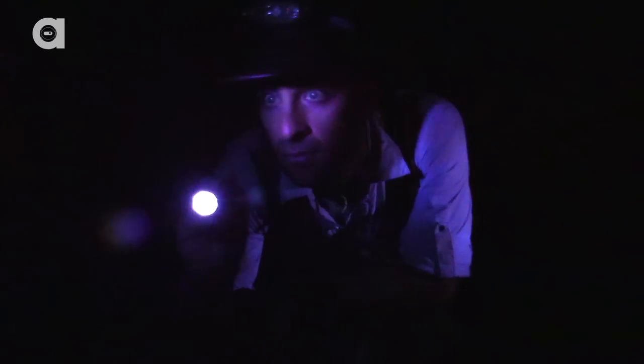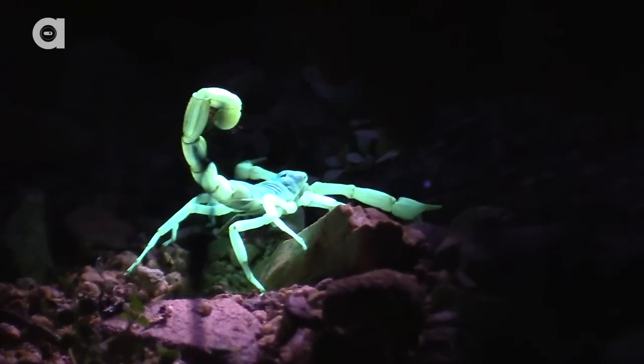The best way to locate scorpions in the dark is a blacklight. Tonight we're gonna go out and try to find some giant desert hairy scorpions. Encountering these predators at night with a blacklight is a fun and easy way to encounter them.